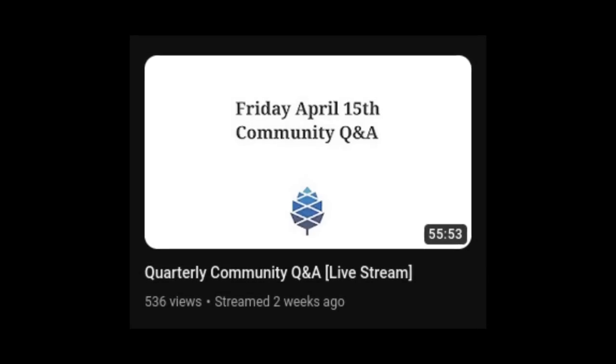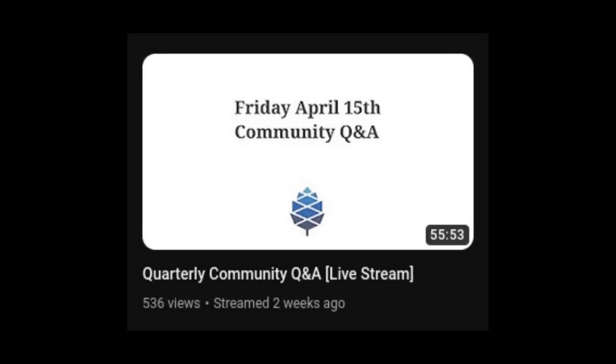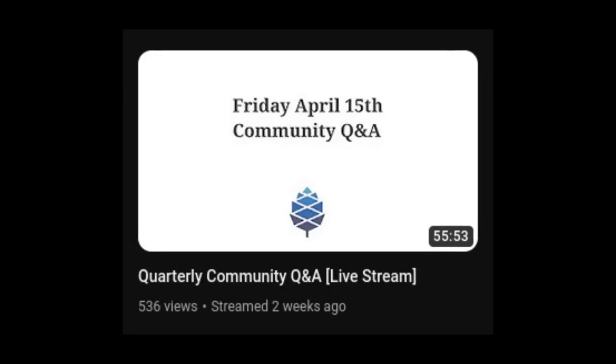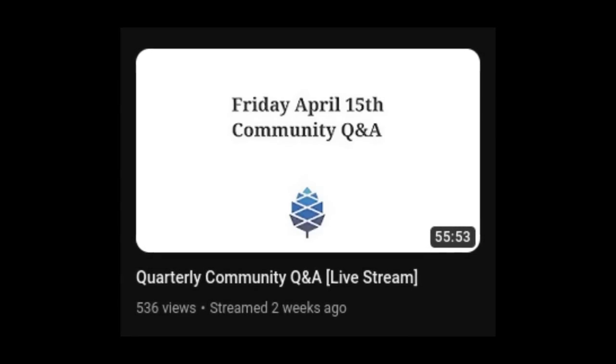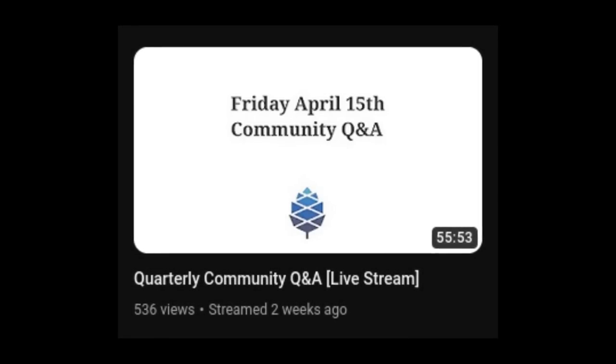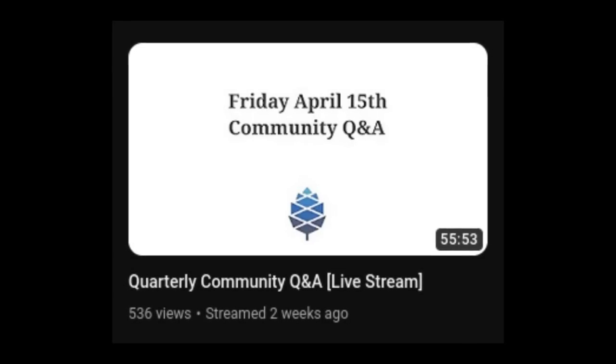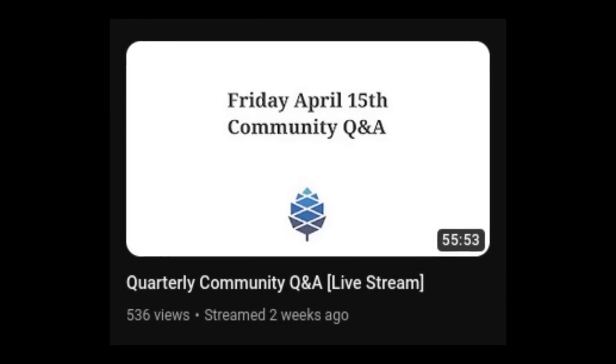We had a great Q&A session in November with countless questions being asked, and in the future we may make the Q&A session a bit longer to accommodate more questions. We'd also like to hear your feedback on how we can make the Q&A sessions more productive and better overall. Make sure to let us know in the comments or in the chats. If you missed the latest live Q&A session, you can watch it here on this channel.